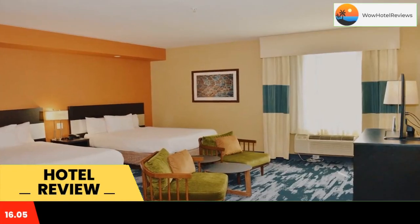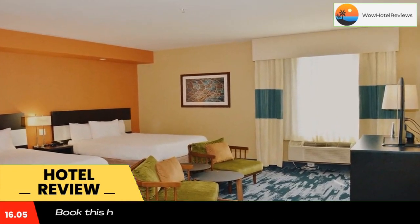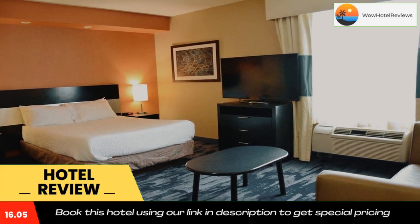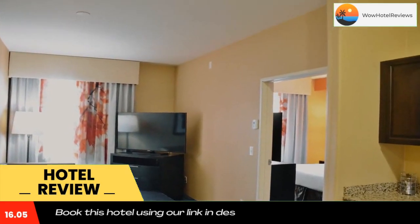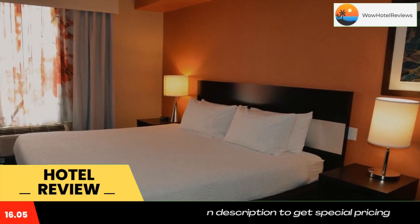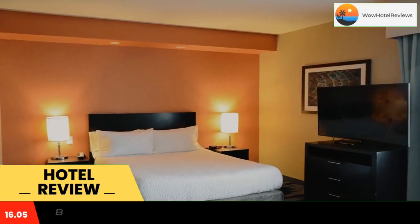This hotel is in the historic district of Grand Junction and offers easy access to Interstate 70. Rooms come with a sitting area and free Wi-Fi. Guest rooms include a microwave and refrigerator at the Fairfield Inn and Suites by Marriott Grand Junction Downtown Historic Main Street.